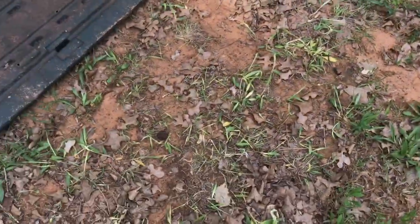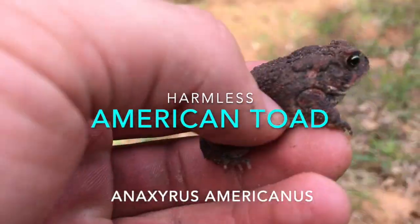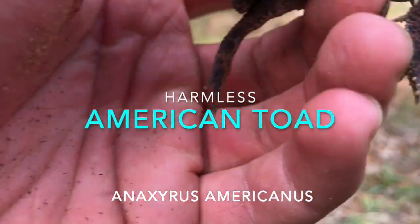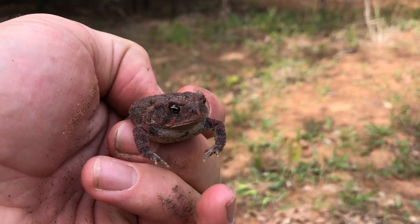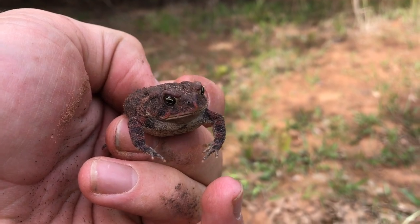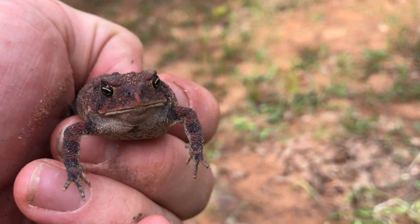Oh, a little toad. There's a herp. Hey, buddy, come here. Little American toad, I think. He's a cutie. Correct me in the comments, but I'm 90% sure this is an American toad. It could be a Woodhouse's — those toads are hard to differentiate.